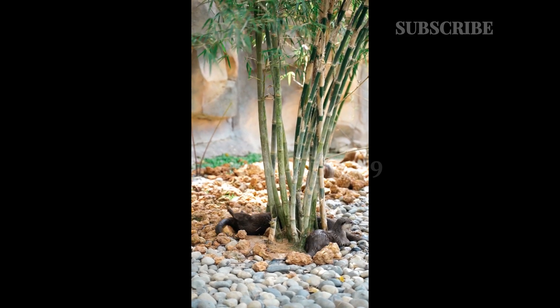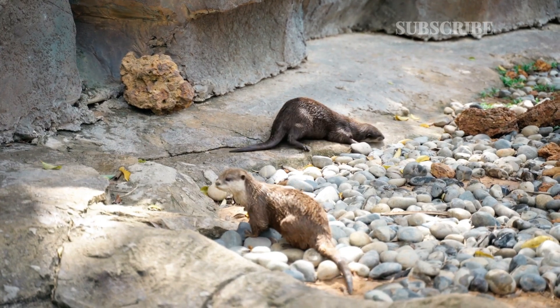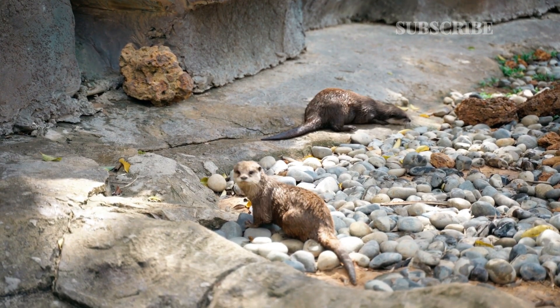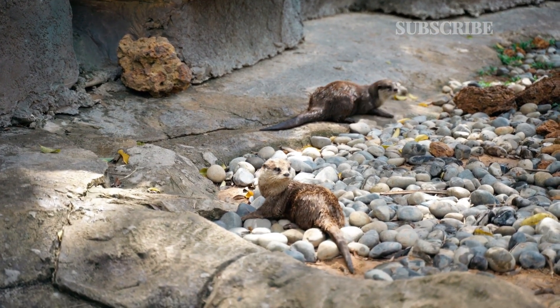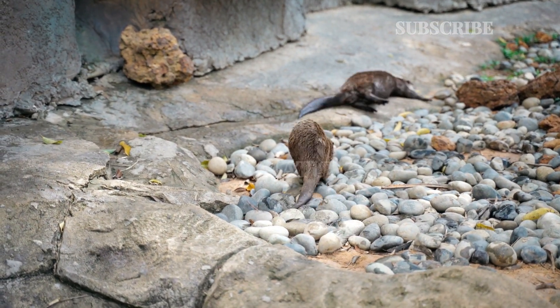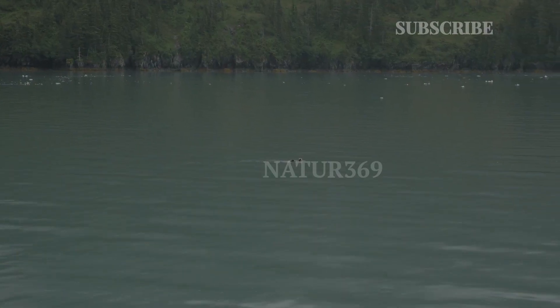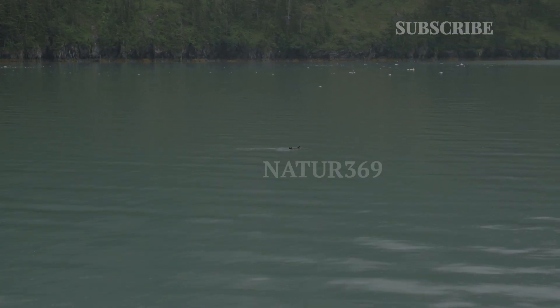Giant otters are a rare and extremely endangered species. The exact estimate of the giant otter population is unknown. There are only around 60 captive individuals in zoos, and the average estimate of the wild giant otter population is approximately 5,000.